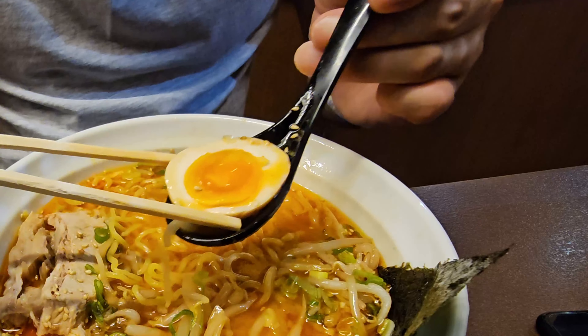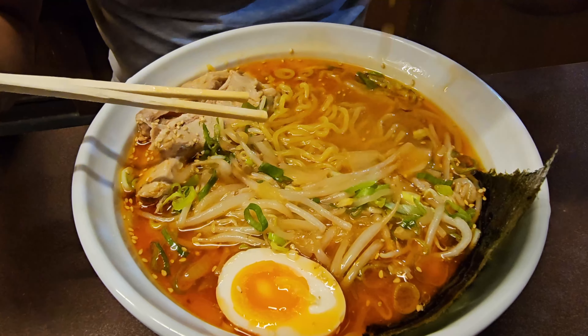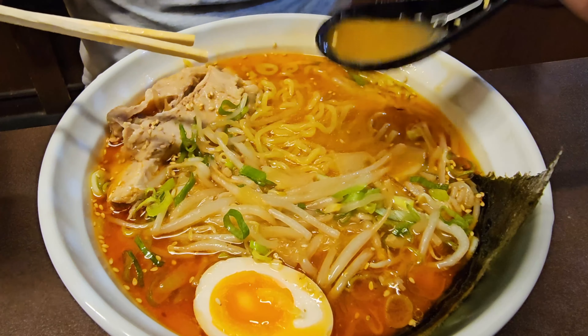When paired with that creamy egg and hearty broth, the chashu elevates the entire dish to a whole new level of deliciousness. Now let's talk about that spice level — it's not like crazy spicy.